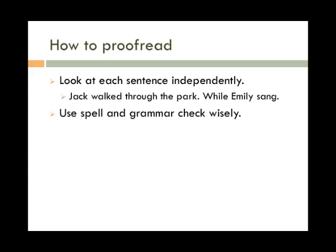Use spell and grammar check wisely. While these tools are helpful, they are far from perfect. A lot of times they won't catch typos, and sometimes their suggestions aren't very good. For example, spell check won't tell you that "form" should be "from" because "form" is a real word. Pay attention when you use these programs and make sure that what they tell you is correct before accepting their advice.